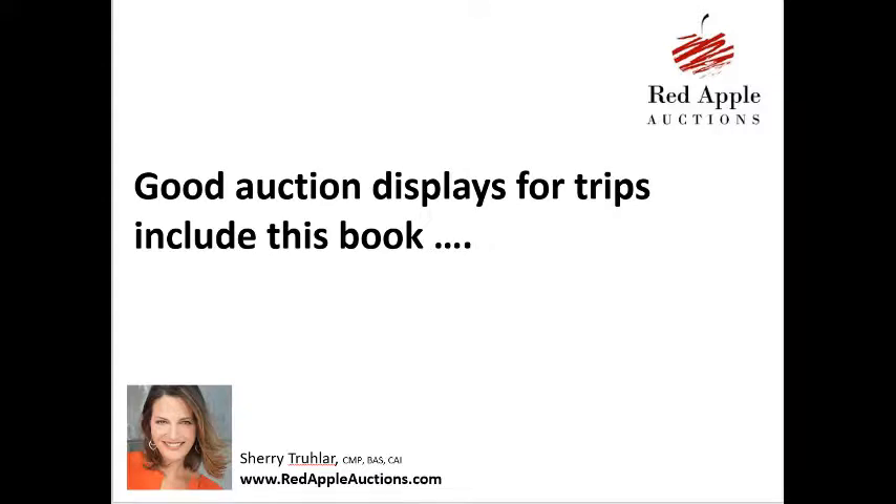Hello, I'm Sherry Truller with Red Apple Auctions. Today I wanted to give you a suggestion of what to include in your auction displays, be it a silent or live item, if you are selling a trip.